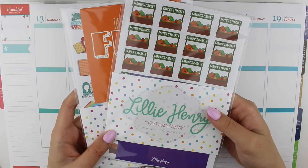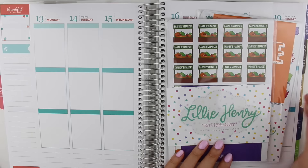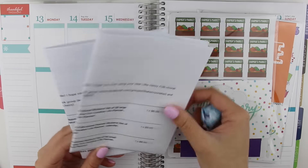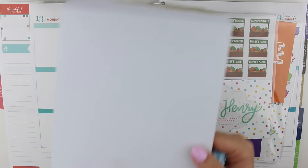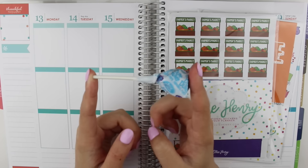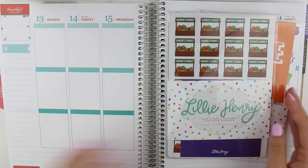Hi everyone, welcome back to my channel! I have a Lily Henry sticker haul for you today — two pretty decently sized orders. I've already taken the stuff out of its packaging, well not the cello bags. Her orders come with the invoice and in a teal bubble mailer, and inside that there's actually another cardboard mailer, so your stickers are very well protected. Both of my orders also came with a dum-dum, which was a really nice touch.